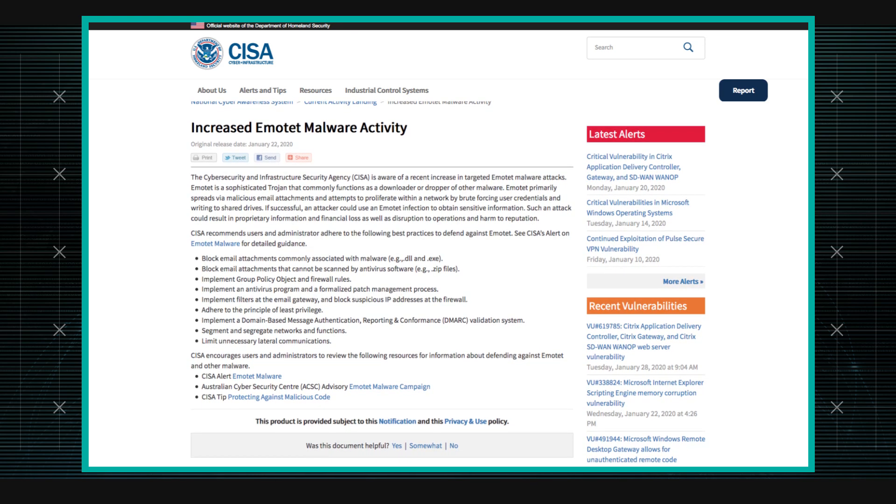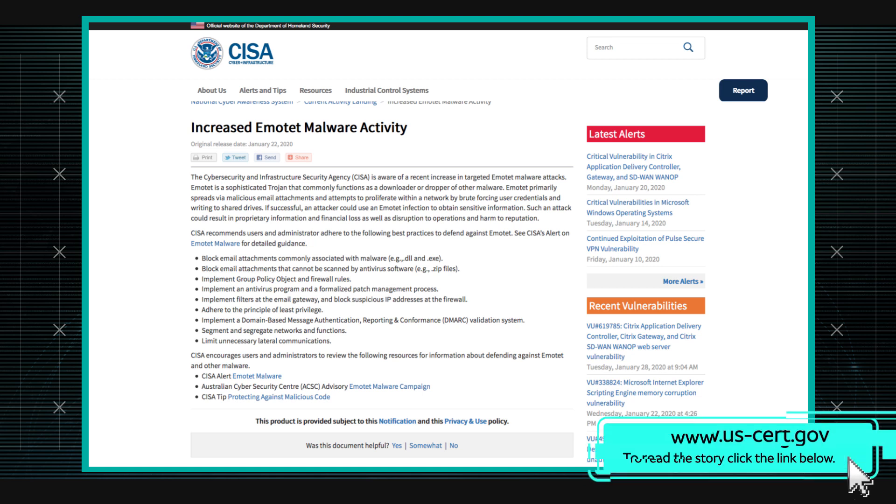The article is pretty basic — it just goes over some basic hardening principles, what to do, what not to do, how to avoid it. But I kind of want to talk a little bit about Emotet in general.